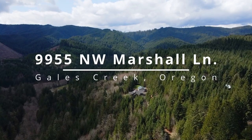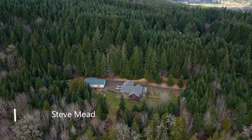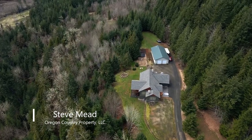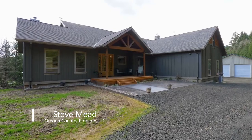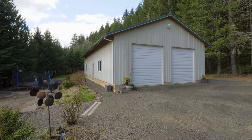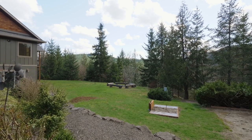Gorgeous views in a quiet, secluded setting. Welcome to this rare opportunity for a quality engineered home on 12 peaceful acres. This private retreat includes an exceptional home of nearly 4,200 square feet, plus a large finished shop and multiple spaces for entertaining or enjoying the outdoors.